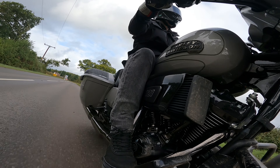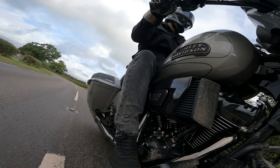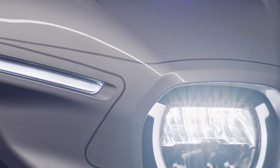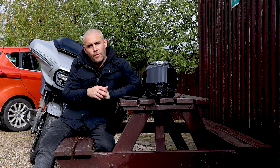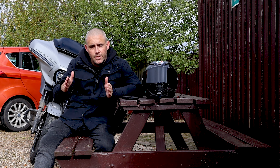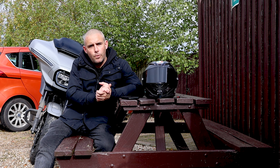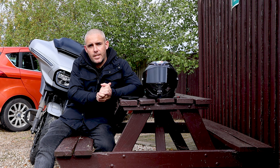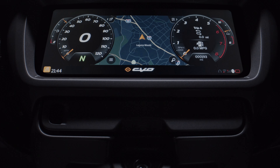It absolutely teamed it down with rain on the way back and the batwing fairing design kept my arms dry — not sending water up my sleeves at all. There are also little winglets on the edge of each fork which you can direct to send air around you or turn them in to direct cooling air towards your legs on a hot day. Some nice touches there, and they're all standard on the CVO model.